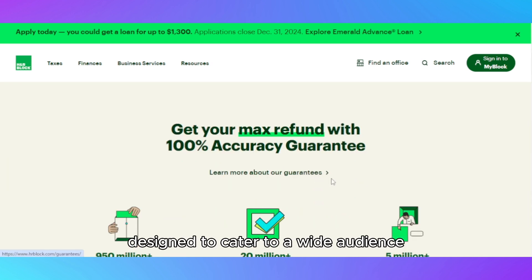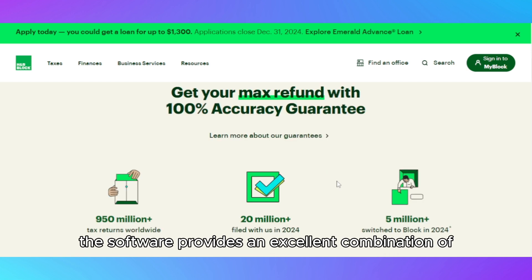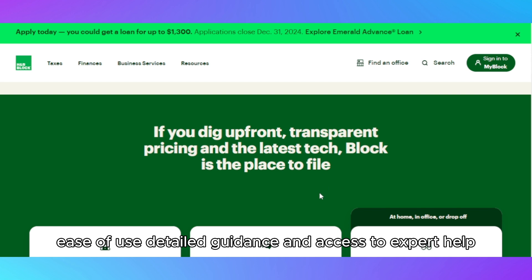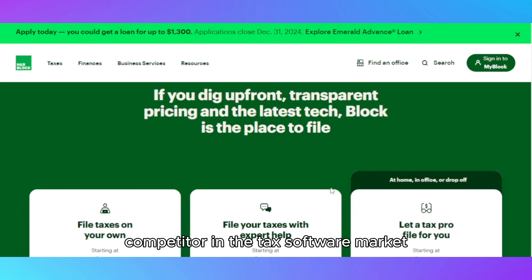Designed to cater to a wide audience, the software provides an excellent combination of ease of use, detailed guidance, and access to expert help, making it a strong competitor in the tax software market.